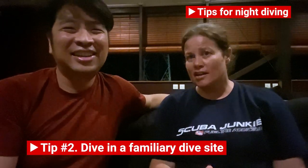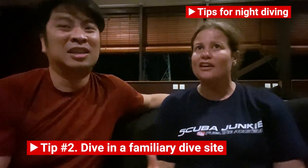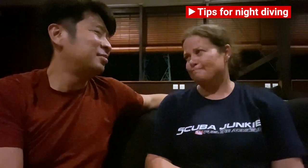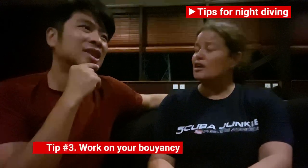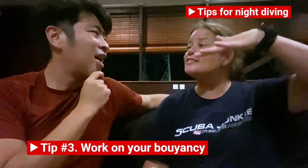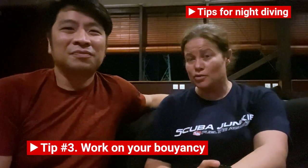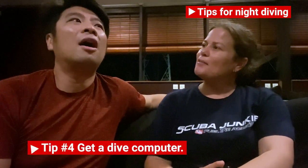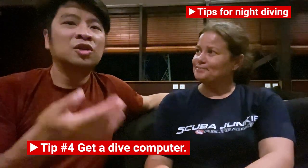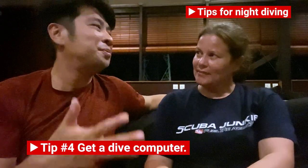So dive with a familiar divemaster you have a good relationship with, and in a familiar environment — that will help alleviate any anxiety you might have. People start to feel anxious for night diving because it's new, it's different, it's dark, and you want to be with someone you know. In terms of how you dive, you have to be very careful with your buoyancy — it's very easy to accidentally float up without realizing it's happening. So take a dive computer and watch your depth.